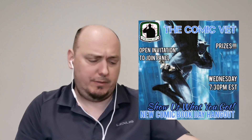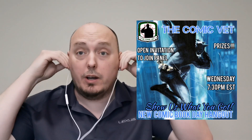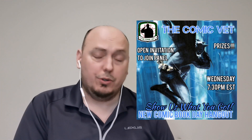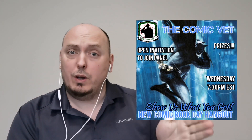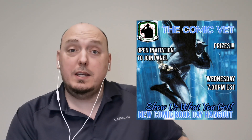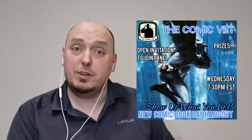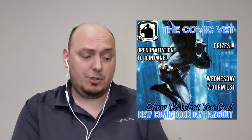As I'm opening this DC pack, I want to let you know that on Wednesdays I go live for New Comic Book Day with a show called 'Show Us What You Got,' where I invite a bunch of my friends to join me on a panel. We show the brand new books we picked up for that week — ratios, variants, cool exclusives. I'll also be giving away a couple of the books you see in this episode. Next Wednesday, 7:30 Eastern, make sure you check it out.